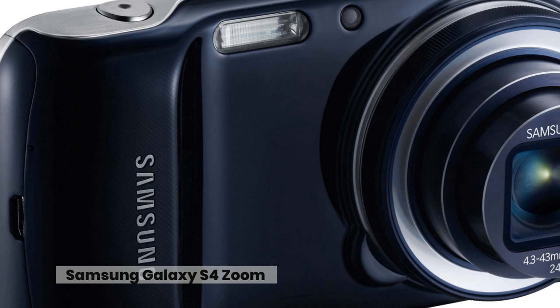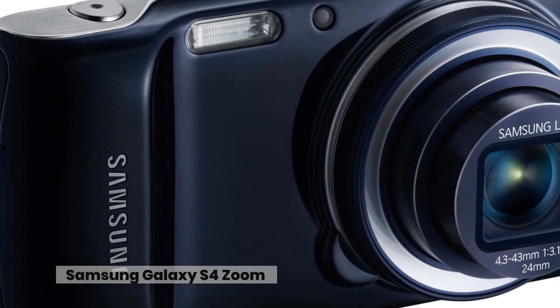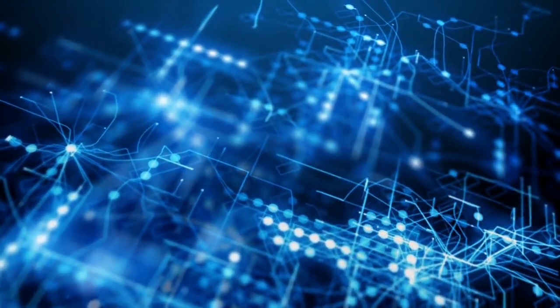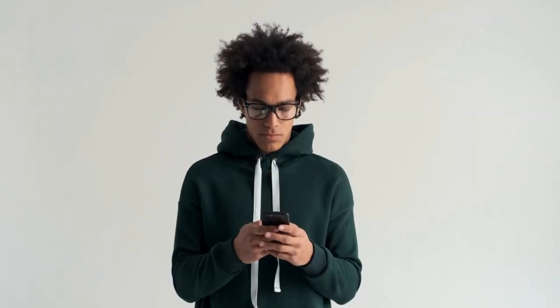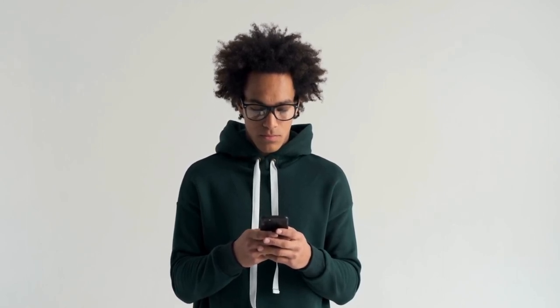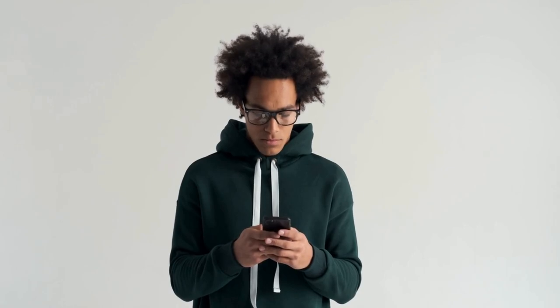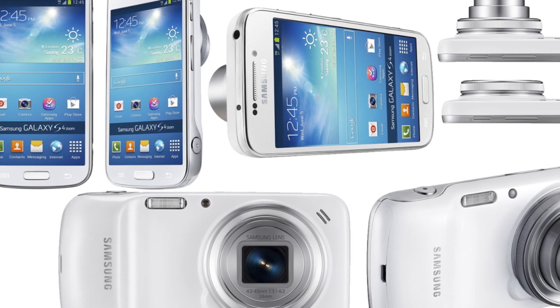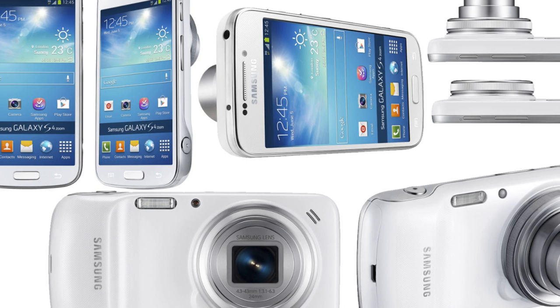Samsung Galaxy S4 Zoom. Each year, additional and better functions are added to mobile phones as the technology evolves. We have Snake, Nokia's first productivity killer, and T9 predictive text, the most inconvenient and time-consuming way to communicate a message. It was just a matter of time before a genuine, useful digital camera was added to the bundle. Samsung made a mistake with the Samsung Galaxy S4 Zoom by striving to do two things well and failing at both.